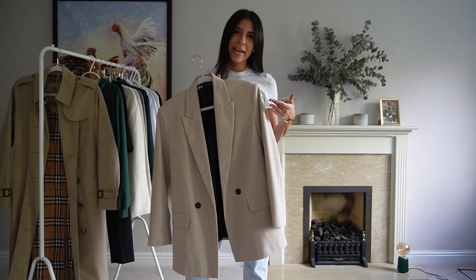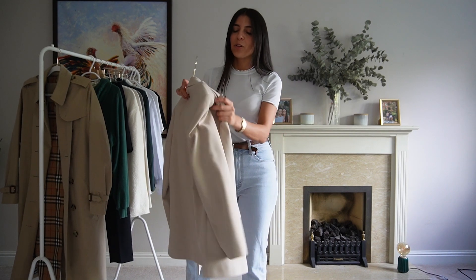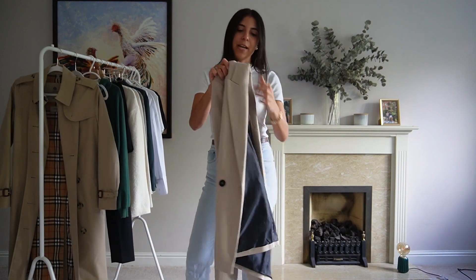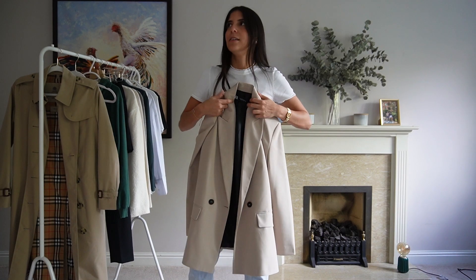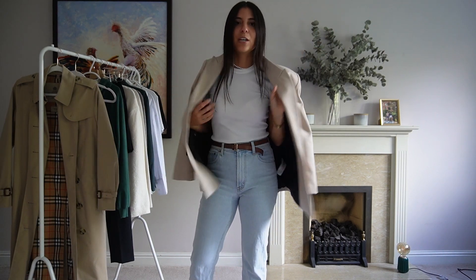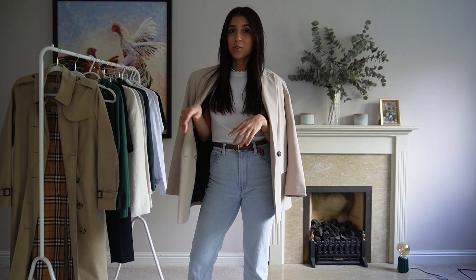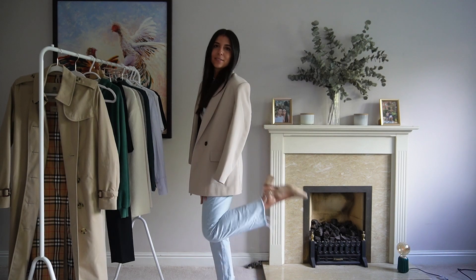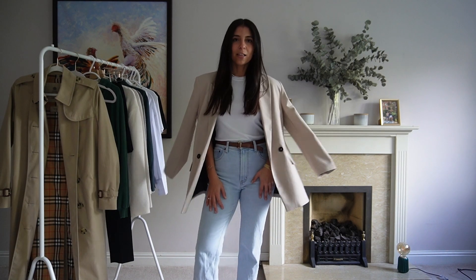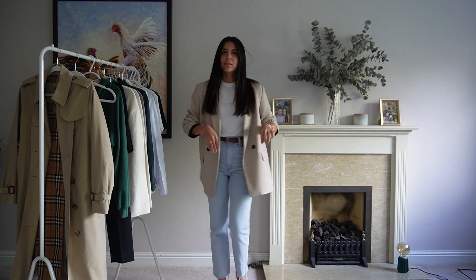The second piece is an oversized blazer. It doesn't have to be beige — I have a green one and a black one too. You can get it in any color you like, but this beige one is super wearable with absolutely everything. All brands are doing these jackets right now because everyone wants them. It looks really nice as an over-jacket or styled as an actual outfit. Add a little bag and you're done.